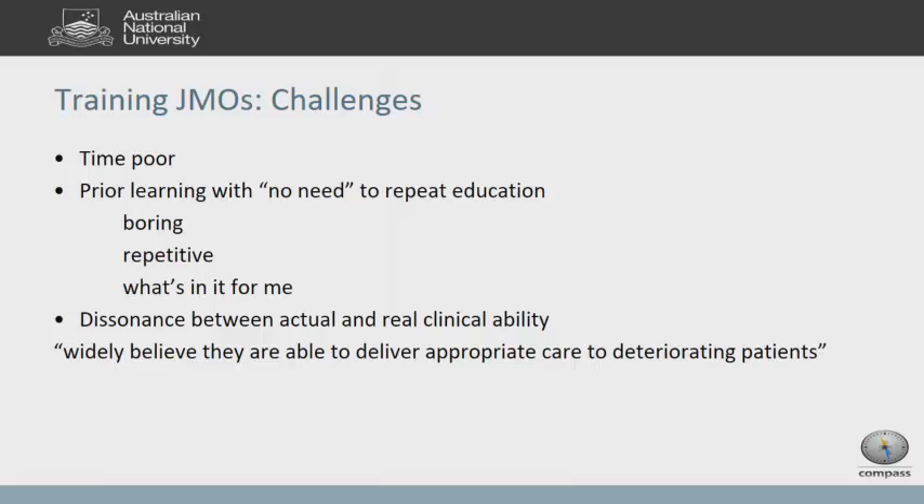There's a dissonance between reality and what junior doctors tell us. In a recent review of our own MET system in Canberra, junior doctors reported they are able to deliver appropriate care to deteriorating patients. That could be a case of you don't know what you don't know. I was a little disheartened — perhaps our education is so fabulous that they're all okay, but from practical experience, I know it's not okay at all. These are all challenges we face when educating junior doctors.